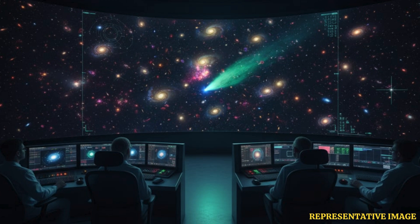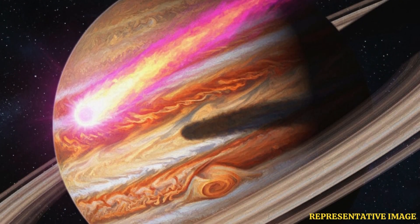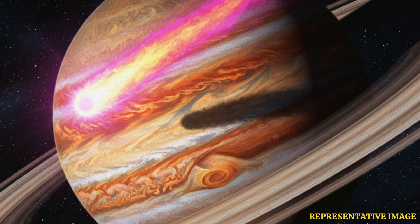By knowing its exact path, scientists can ensure the comet poses no threat to Earth. It also helps them study how comets from other star systems behave. This knowledge prepares us for future discoveries of interstellar visitors.